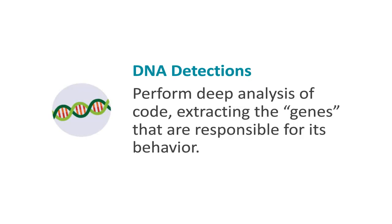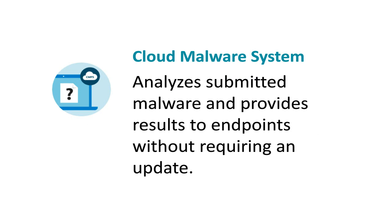A single well-crafted DNA detection can detect tens of thousands of related malware, including previously unknown variants. The cloud malware system analyzes submitted malware and provides results to endpoints without requiring an update.